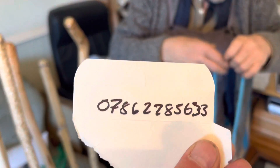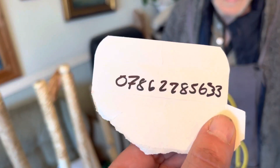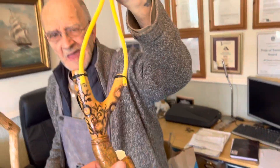He also sells catapults. Wow, look at all them. If you would like one of these catapults or walking sticks, phone Bill directly on 0786 2285 633. Yes, you heard that correctly. If you would like one of these catapults or one of these walking sticks, phone Bill directly on 0786 2285 633.